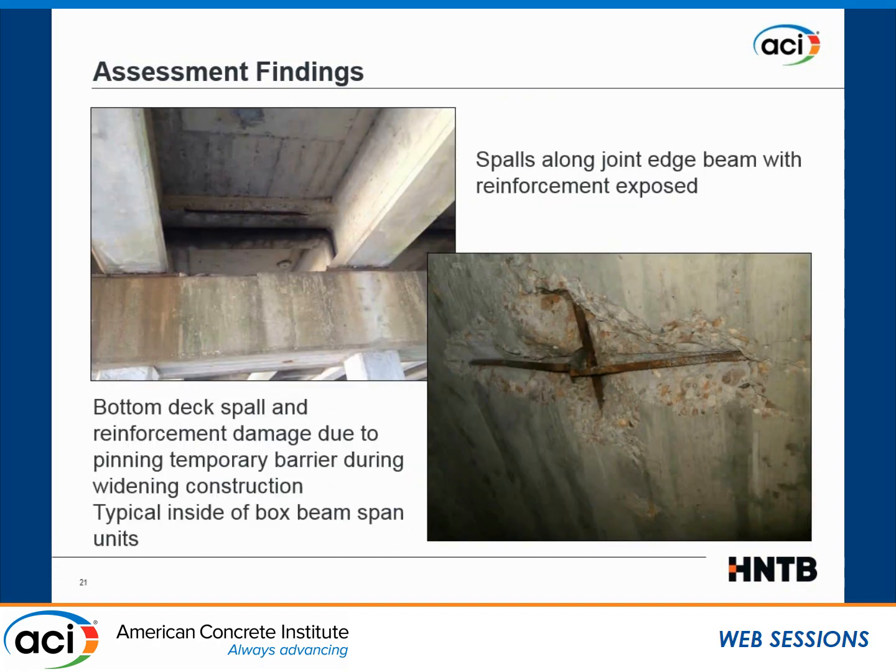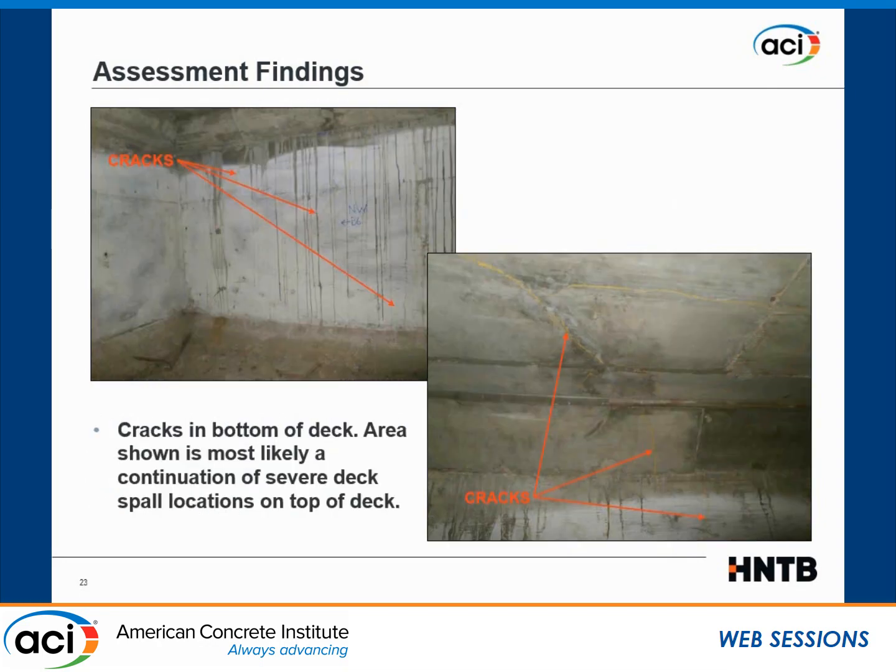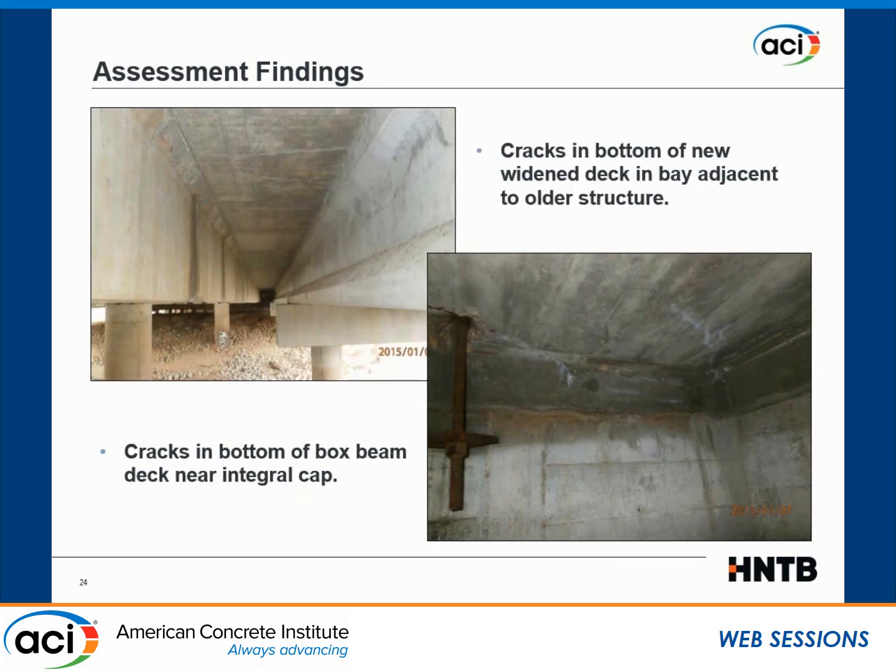There was some corrosion in some areas of the bridge, though not major. We also crawled inside the boxes and found a lot of inclined cracks inside. Some of those cracks actually extended to the top slab and the bottom slab of the boxes as well. There was also some additional cracking visible from the outside.